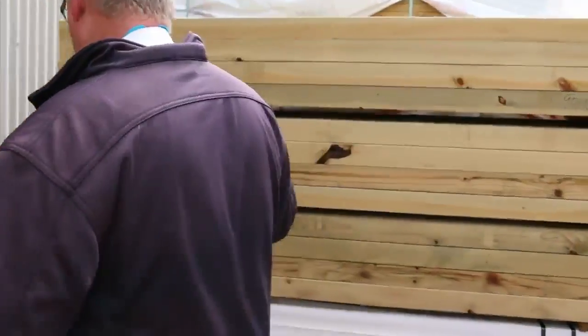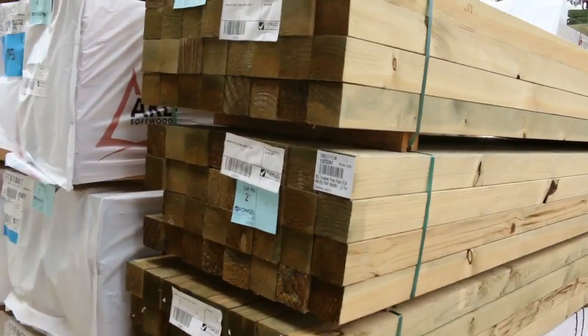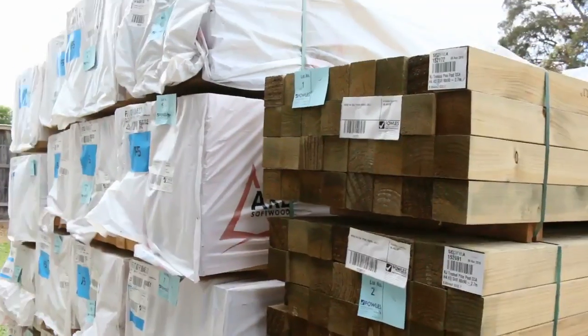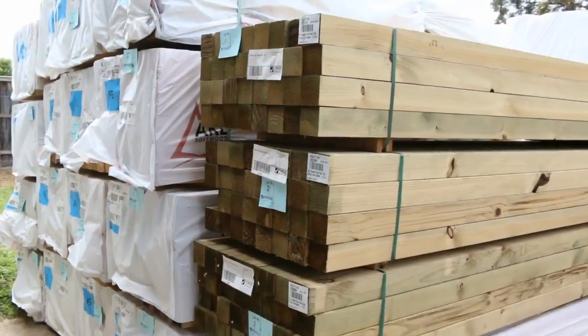Over here is where we start tomorrow. I've got three packs of 90 by 90 posts, 2.7 long. In behind that we've got some studs — some 2.7s and some 3-metre 90 by 45 studs.